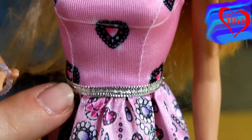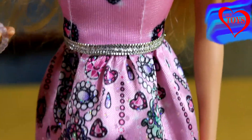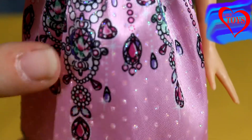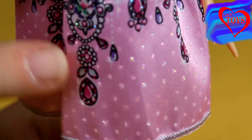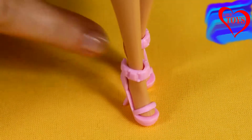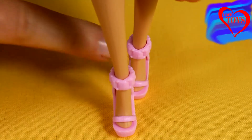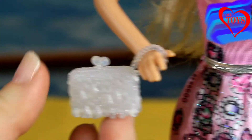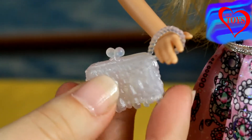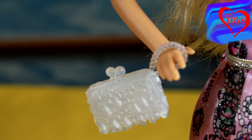Here at her waist we've got this beautiful silver belt and here on this part we've got a lot of black patterns, also with a lot of diamonds that have the shape of a heart. On her feet she's wearing this beautiful pink high heels with a lot of cutouts. In her right hand she's holding this beautiful little white purse that is also a little bit transparent.